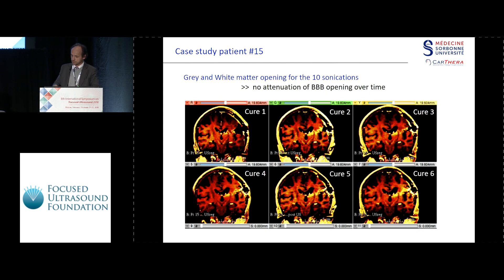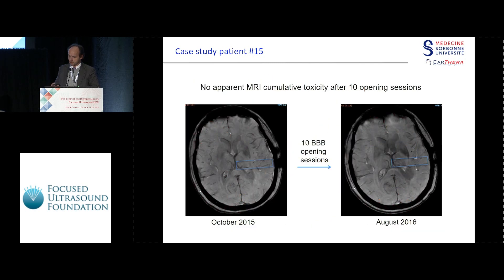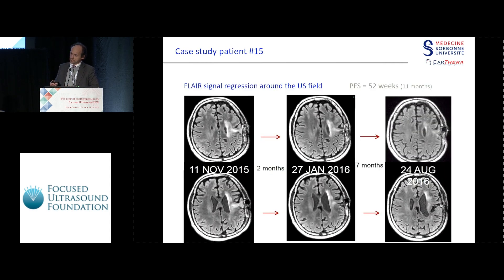This is a different session, so there is no attenuation over time. After 10 sonications, T2-star imaging shows no bleeding whatsoever. She had total removal of the T1 contrast enhancement, and we were following her on FLAIR sequence — over time there is a reduction of the FLAIR signal, which could be due to ultrasound or to the carboplatin, of course.